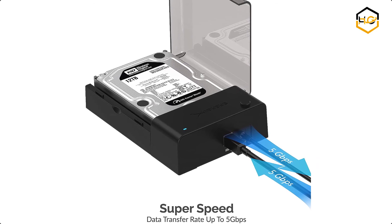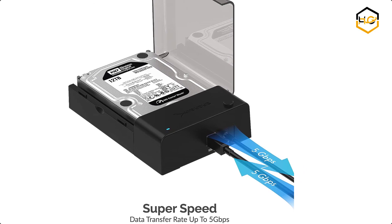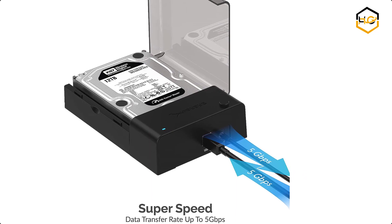Now it's your turn — let us know in the comment box below if this video helped you find the best hard drive docking station for your needs.